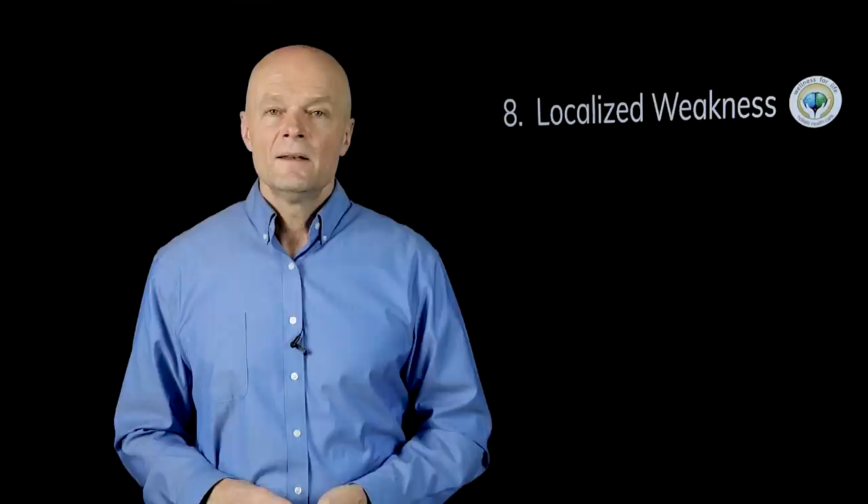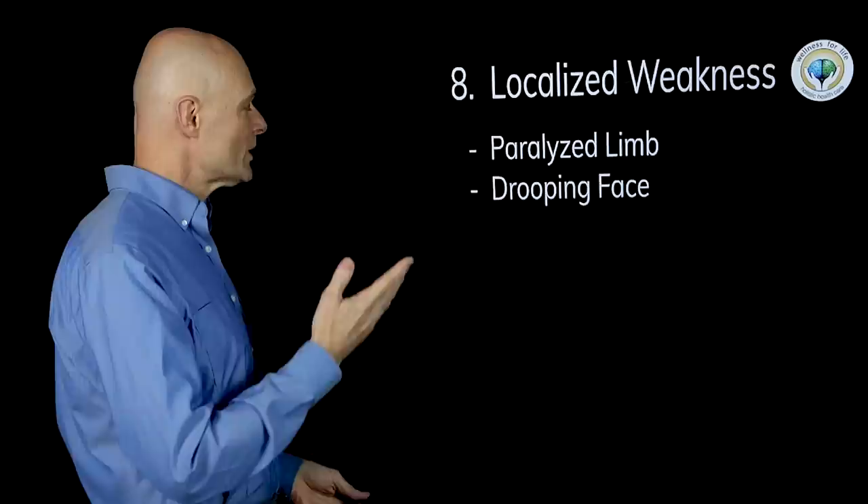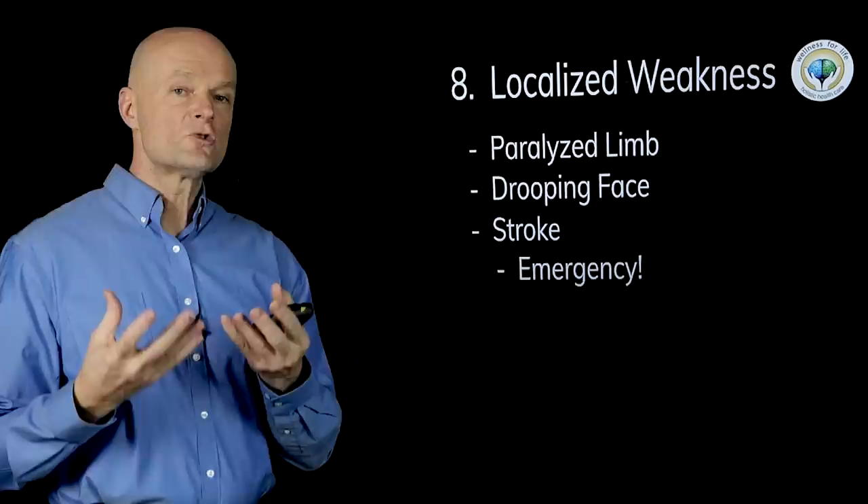Number eight is localized weakness — something like a paralyzed limb. If you become paralyzed in an arm, a leg, or your face, if you lose the ability to speak or your mouth drops on one side, again these are signs and symptoms of stroke — very serious emergencies. Even if high blood pressure is a contributing cause of strokes, that's not what you worry about when there is an emergency like that.